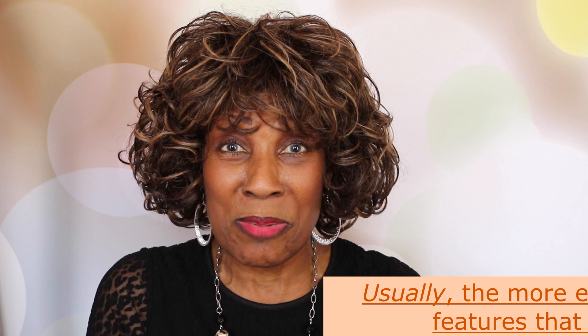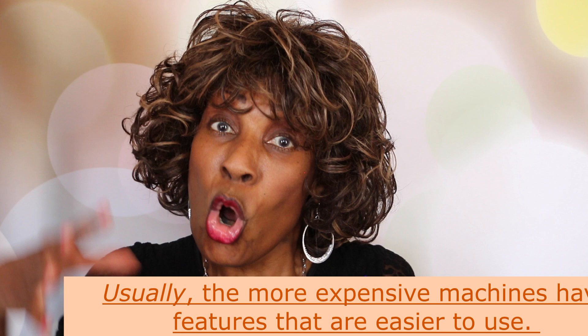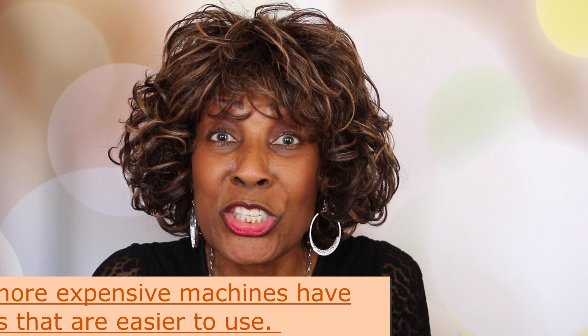No matter what you pay — whether you pay a little bit, a medium amount, or a whole lot — in the end it boils down to: is the sewing machine going to sew and make the things that I want to make without giving me a lot of anxiety and stress?